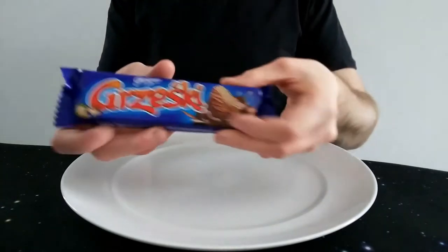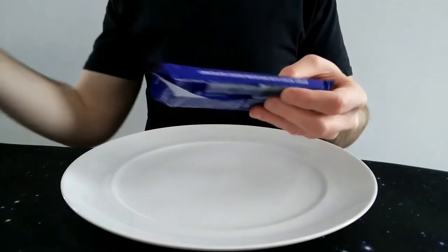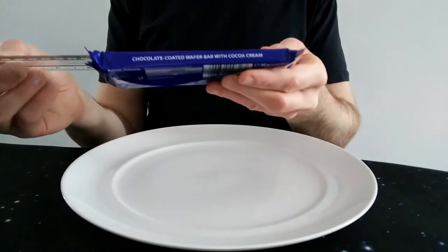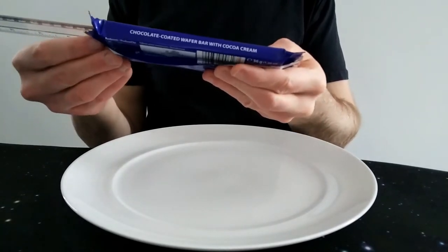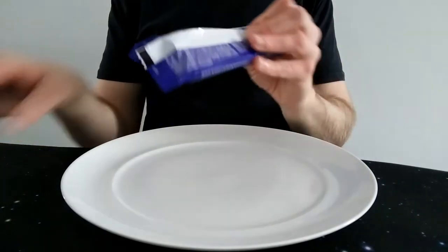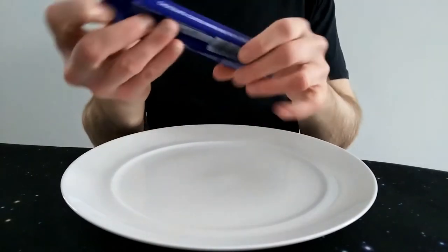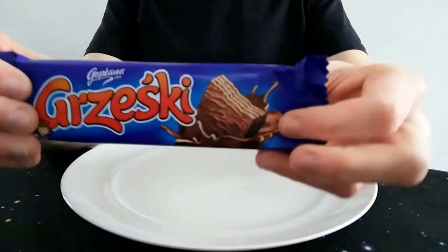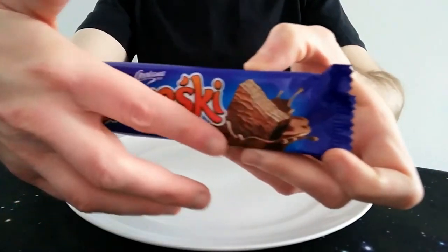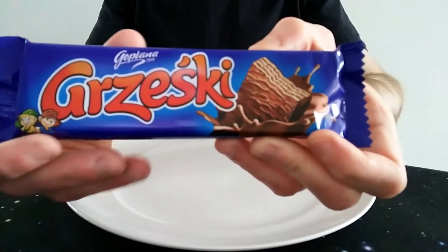It's quite a big bar, but I mean, wafer is mainly air so wafer bars tend to be quite big. I've done quite a few wafer bars lately — I did the Phasers Kismet last week, I've been doing a few Kit Kats as well. So with the flourishes, it's 17 and a half centimetres. I quite like the packaging. The kids do look a bit out of place, they're very cartoony, the rest of it doesn't really have that cartoony look. Maybe it's just a feature they have on all their chocolate.